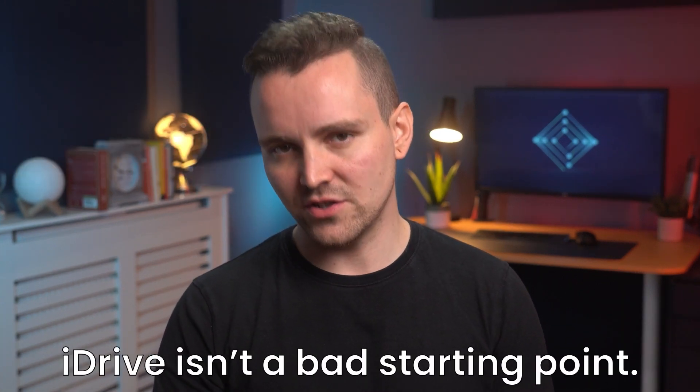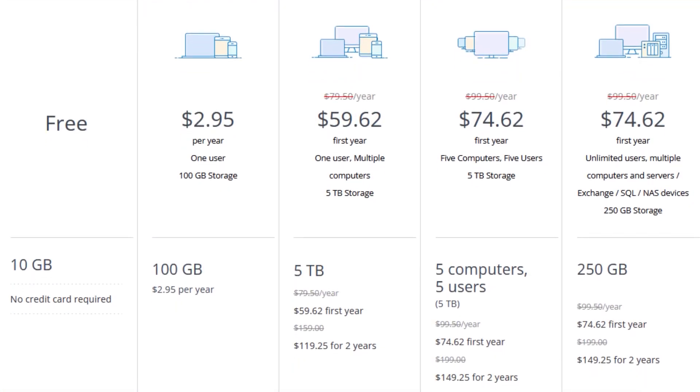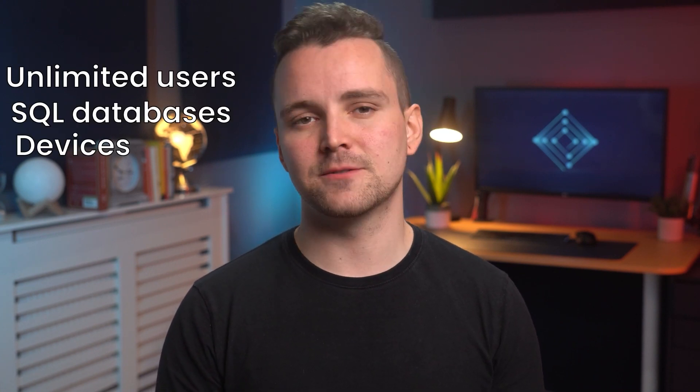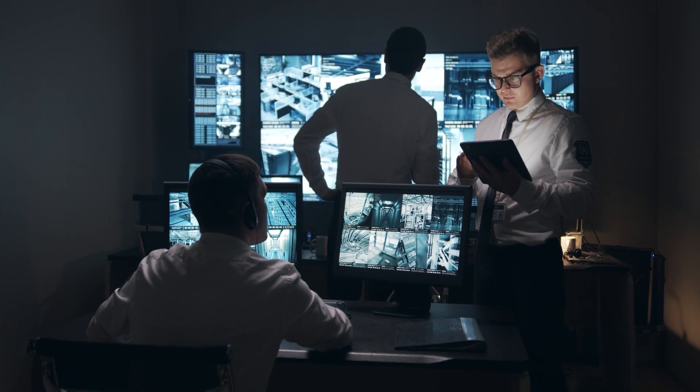The first cloud storage solution we'll be looking at is iDrive. iDrive isn't a bad starting point. Its starting business plan is about $75 per year for 250GB, going up to 5TB for just over $1,000 per year. You can also pay monthly, but you need a minimum of 1.2TB for about $50. When paying these prices, you get unlimited users, SQL databases and devices. Alternatively, if you only have 5 computers and users, you can choose their $75 for 5TB option. iDrive justifies their prices with strong security features, including top-of-the-line AES-256 security.